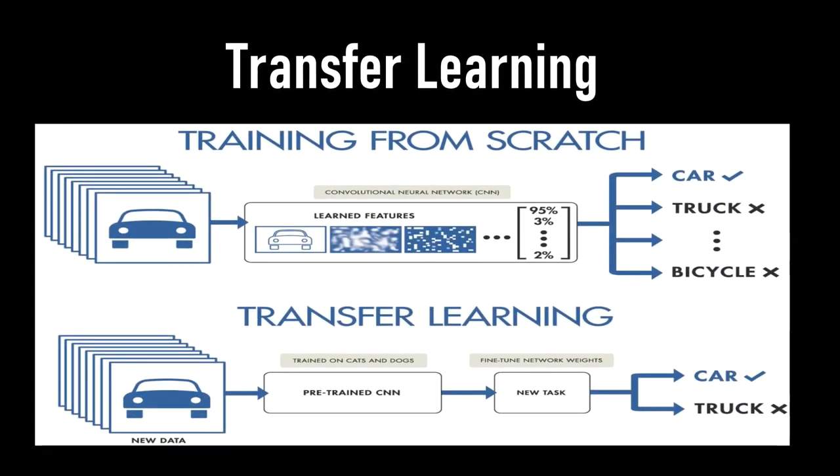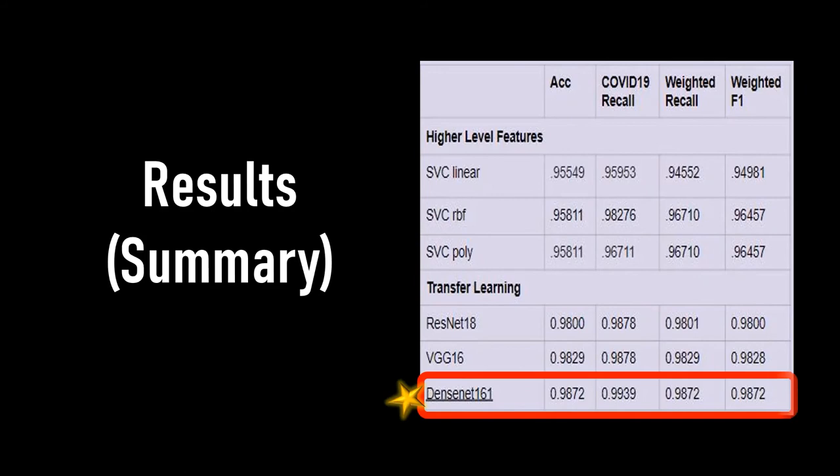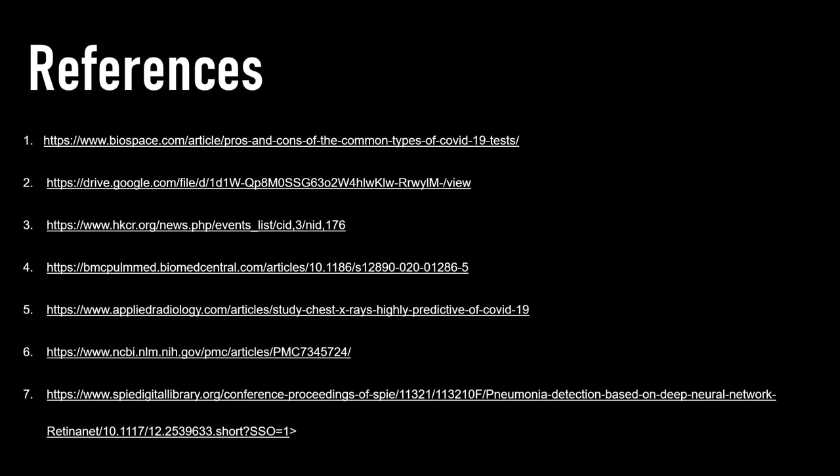But with transfer learning, we can modify existing neural networks to learn similar concepts more efficiently than learning from scratch. The model we chose, which is the DenseNet-161, was able to classify x-ray images from our custom dataset indicative of COVID-19, with an accuracy of 0.9872, a recall score of 0.9939 specifically for COVID, and a weighted F1 score of 0.9872.